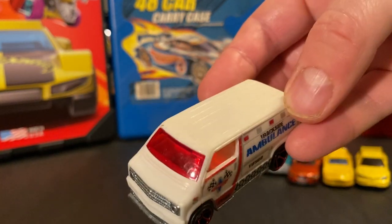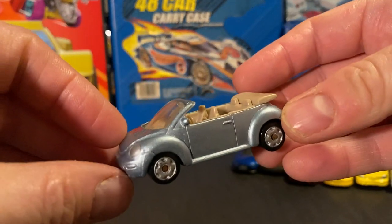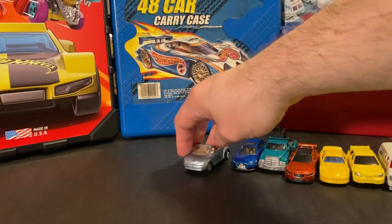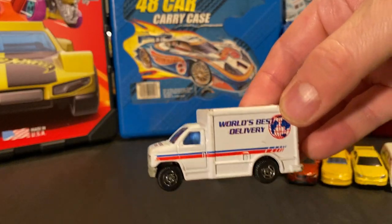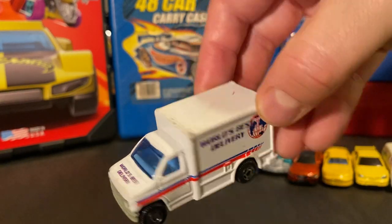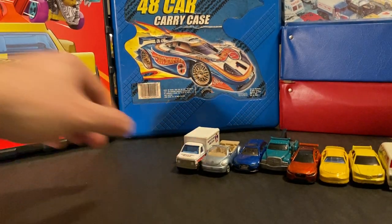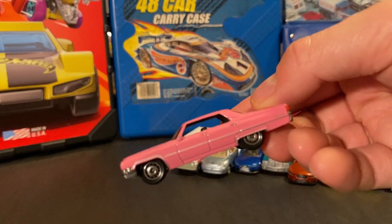There's an ambulance — pretty cool. And this casting, is this the custom '77 Dodge? That's a really cool use of that casting, I like that. Here's a Matchbox Volkswagen convertible — I could tell by looking at it. And this has got to be Motor Max. How about that — the world's best delivery truck.